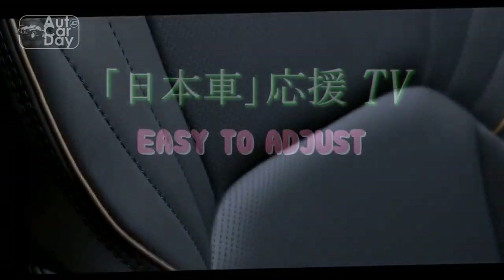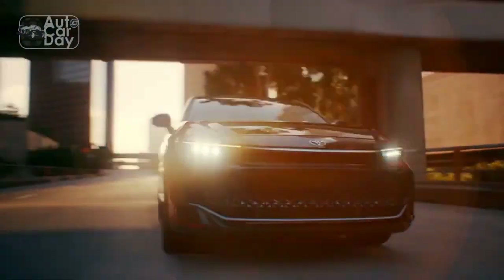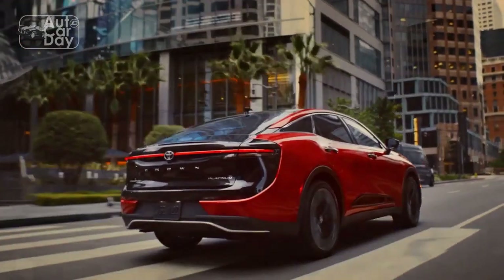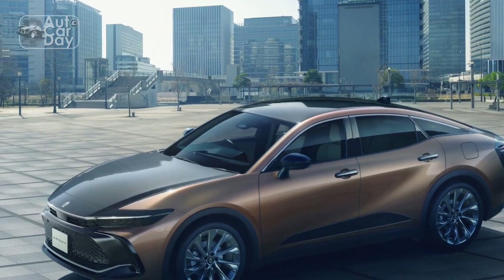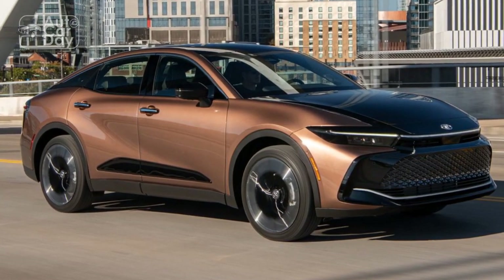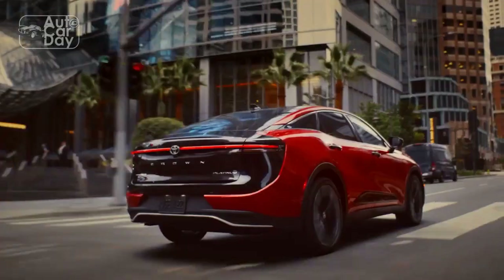A Symphony of Design and Comfort. The 2023 Toyota Crown's exterior design and interior execution come together to create a symphony of design and comfort. From its sculpted exterior lines to the opulent interior, every aspect of the Crown's design reflects Toyota's pursuit of excellence. This luxury sedan stands as a testament to the brand's ability to blend traditional elegance with modern innovation, offering a truly exceptional driving and riding experience.